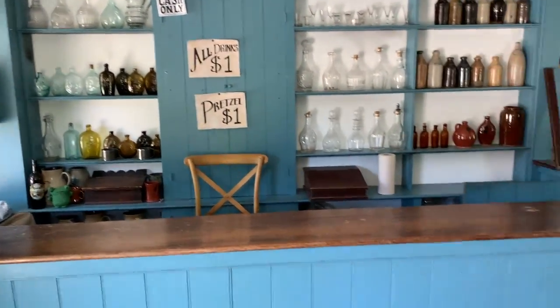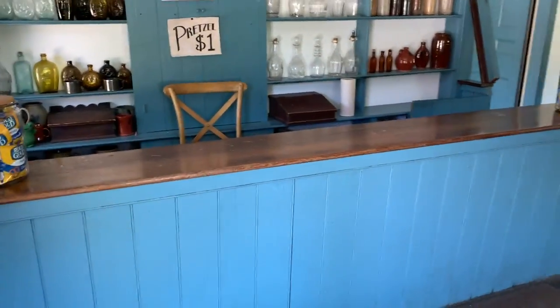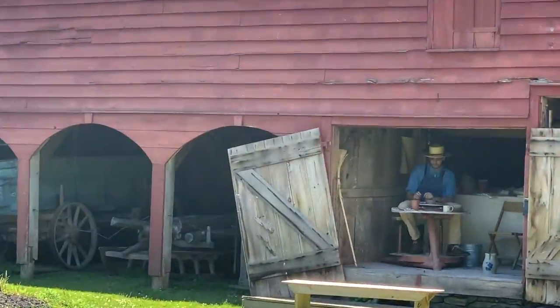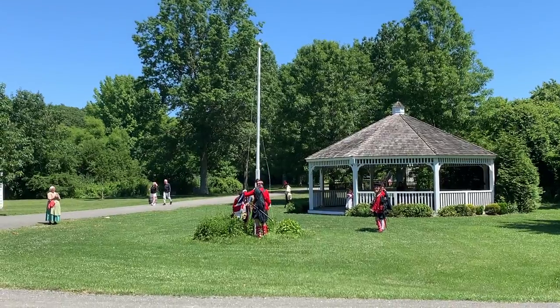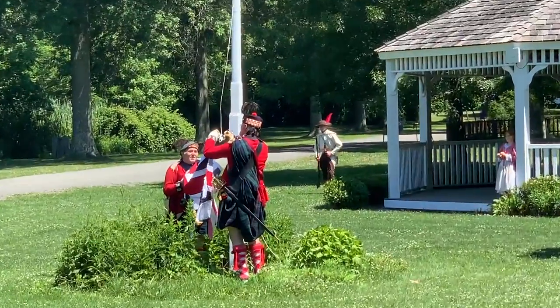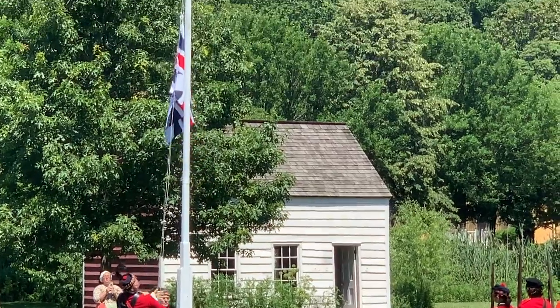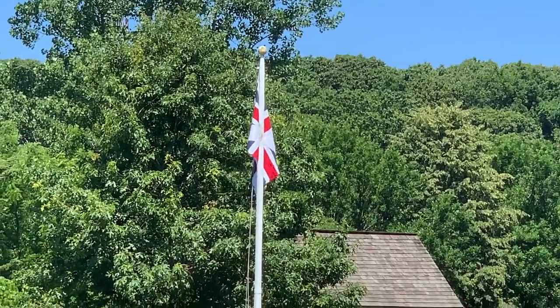Here's the inside of the saloon. This is a carpenter over there. The British are stealing the American flag and putting up the British flag, and then they have some recreation with one of the townspeople.